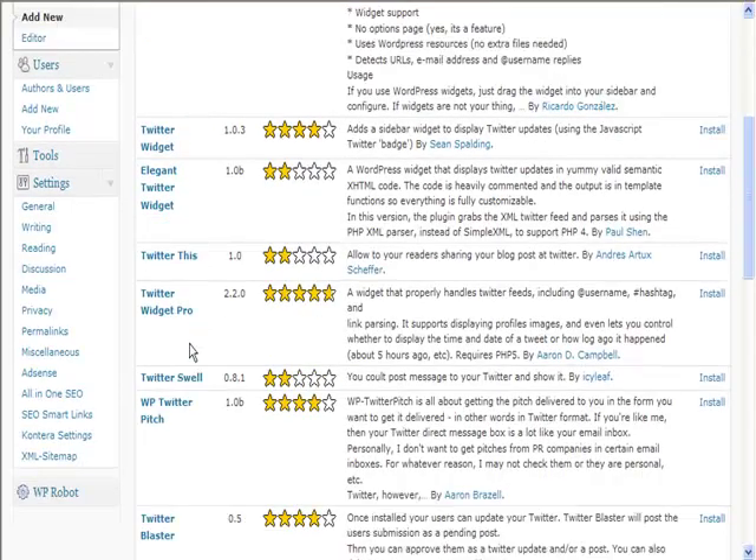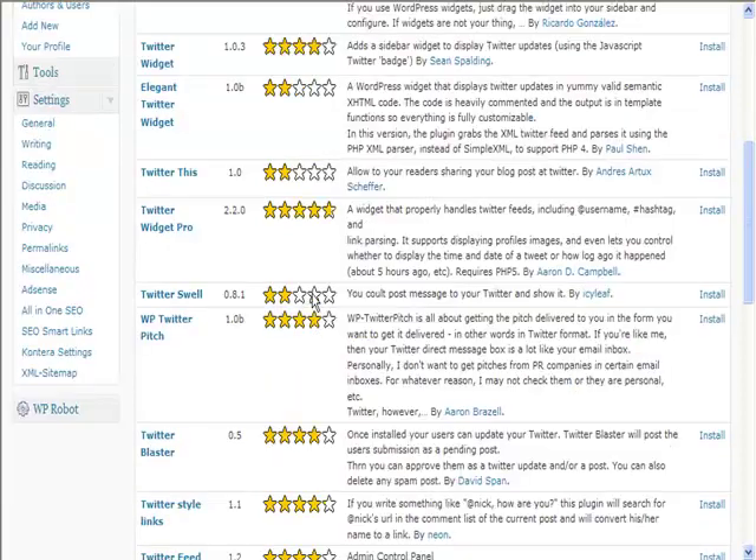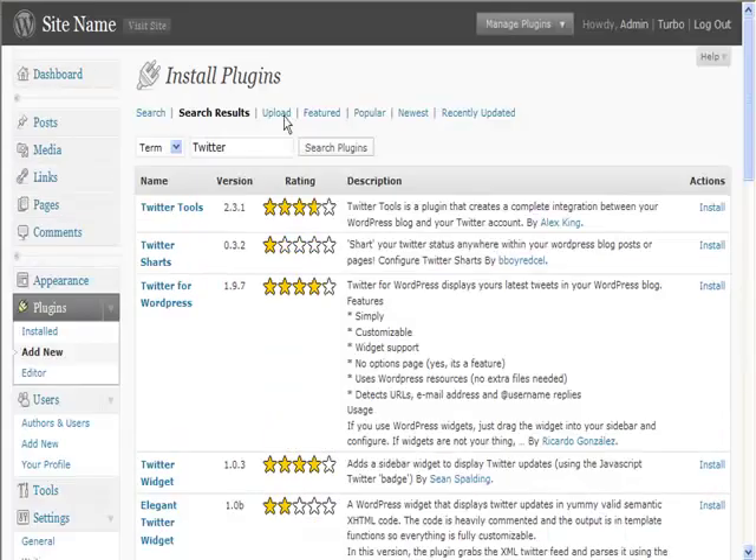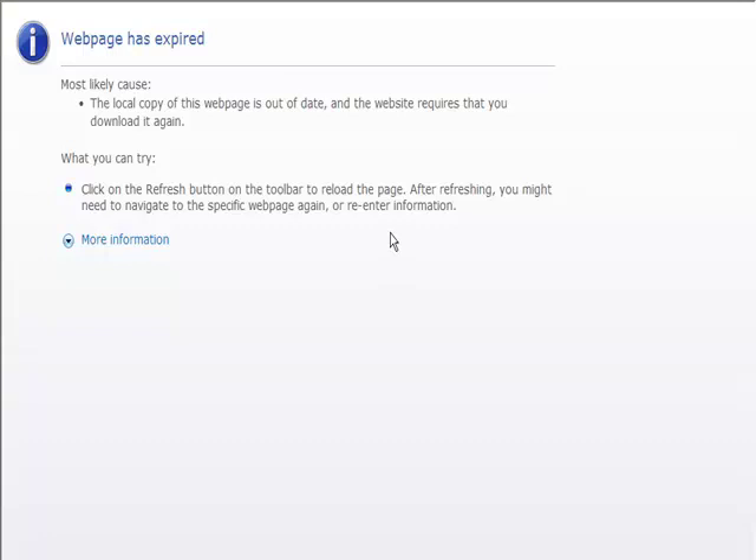There are lots of different ones. This one here looks quite useful — it handles Twitter feeds, which could be very useful, and it's got a very good rating as well. You can see there are quite a few useful Twitter plugins there that you could use.